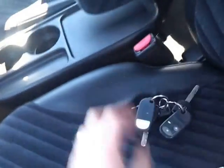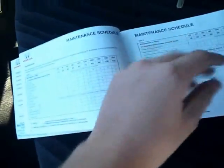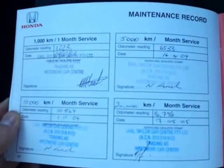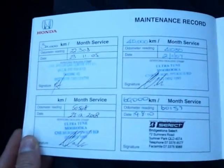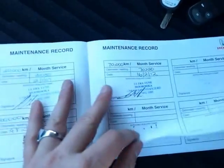I'll take you through the service history now, Kylie. We actually sold this car here when it was brand new — bought on the 14th of August 2003. It's had services at 1,000, 5,000, 10,000, 20,000, 30,000, 40,000, 50,000, 60,000 and 70,000 kilometres. So all servicing is up to date. It is due for a service — I'll have to chat to the manager but normally when they're due we include that as well.